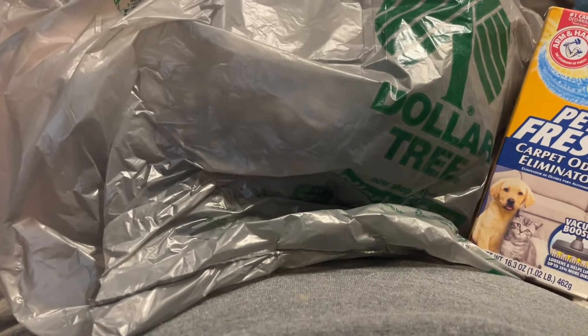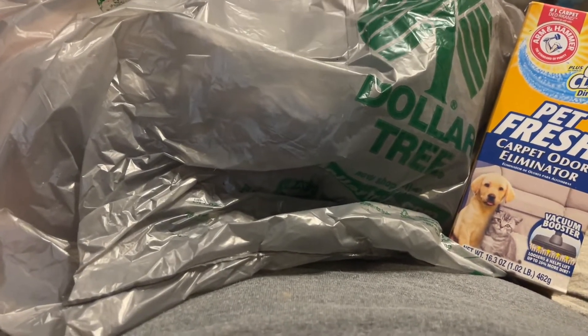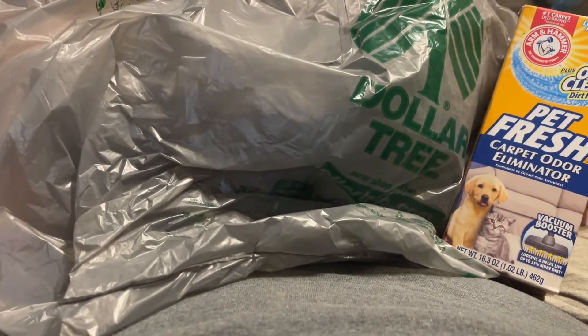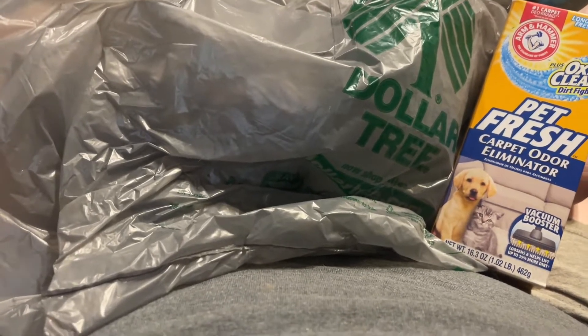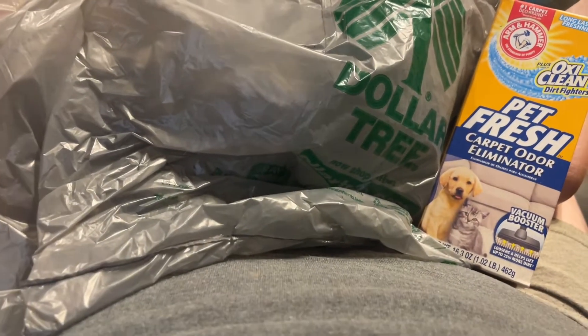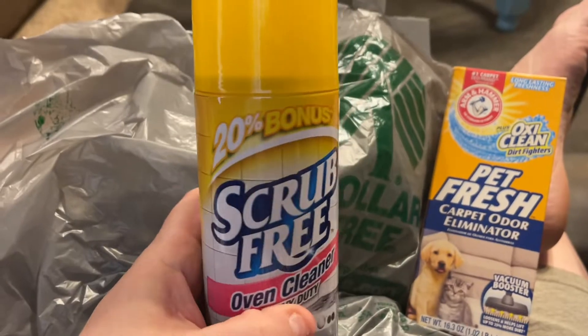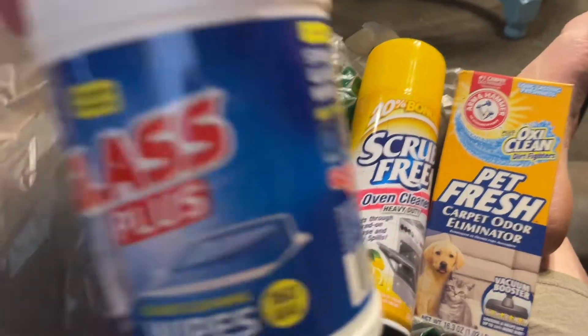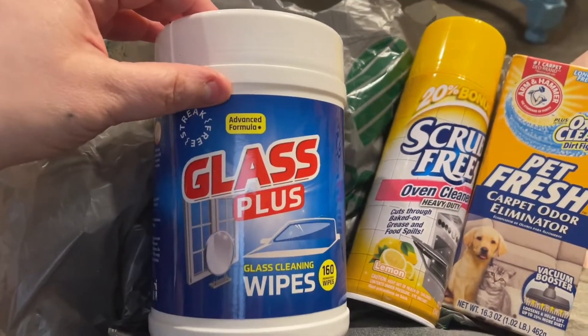We are getting a new stove. I had black appliances and then my fridge went out so I got a white refrigerator, and my stove is still black — plus the oven quit working. So we're getting a new stove and I got this Scrub Free Oven Cleaner Heavy Duty Lemon Scent with 20% bonus.